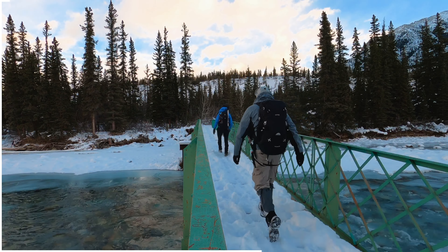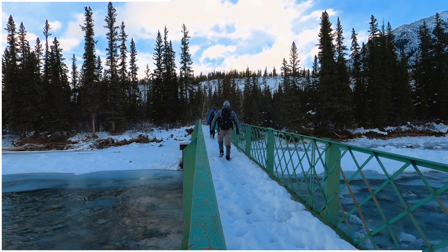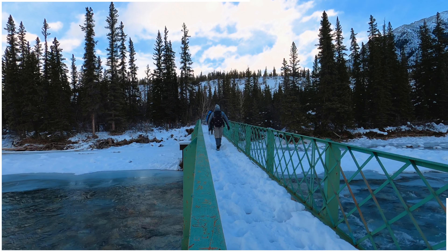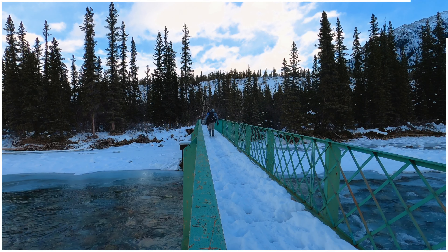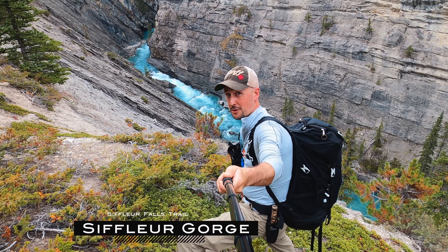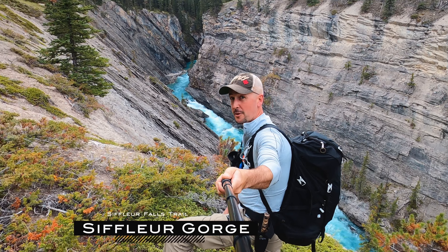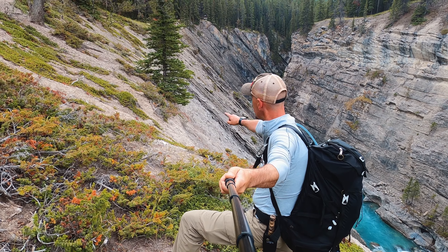Along this trail we have a whole row of mountains on the south side of us, which is actually blocking most of the sun. It's daylight out but we have yet to see the sun even though it's like 10:30 in the morning. Make sure to watch your footing around here because there's nothing to really stop you from sliding down. The trail just follows the top of this ridge.